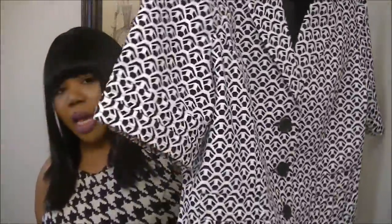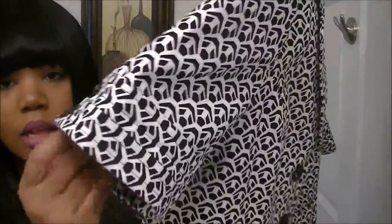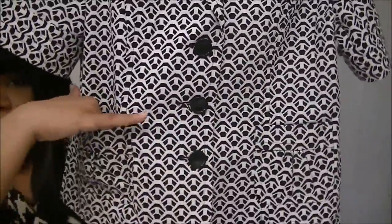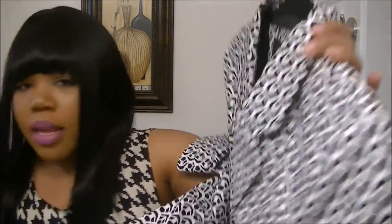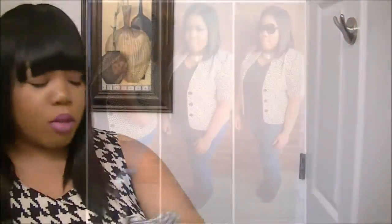The first thing I picked up from City Trends is this little jacket-blazer. It's black and white detailing with little buttons on the sleeve and the front, and little pockets on the side. This was $16.99. I already wore this — I have a picture on Instagram, so you guys should follow me there. This blazer is by the brand The Limited, and I thought it was really cute.